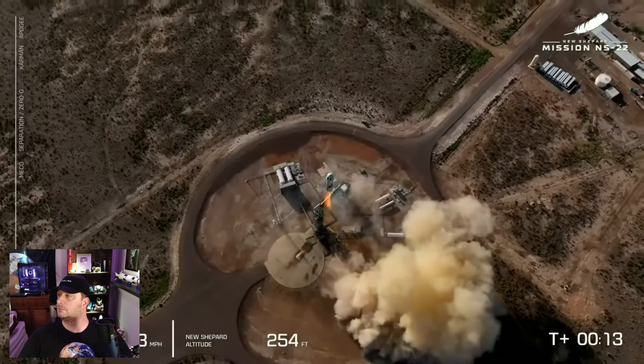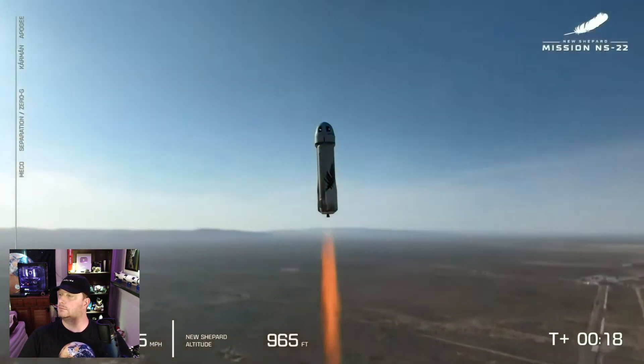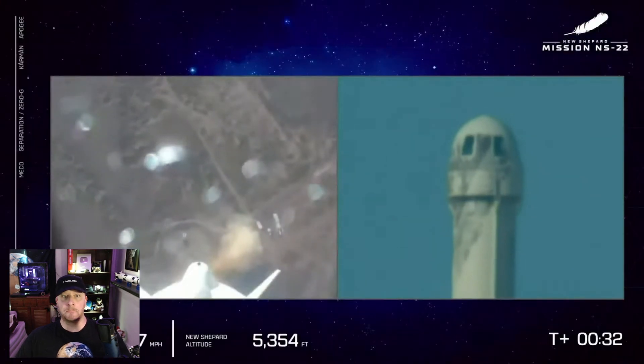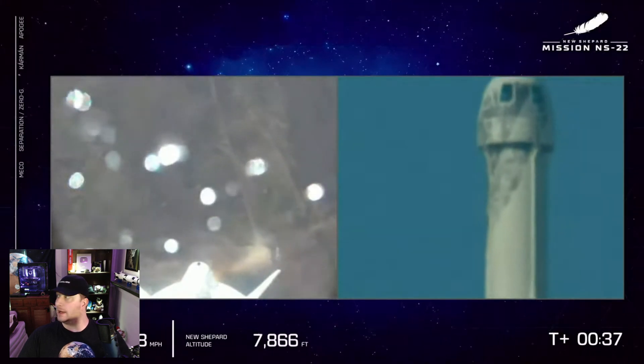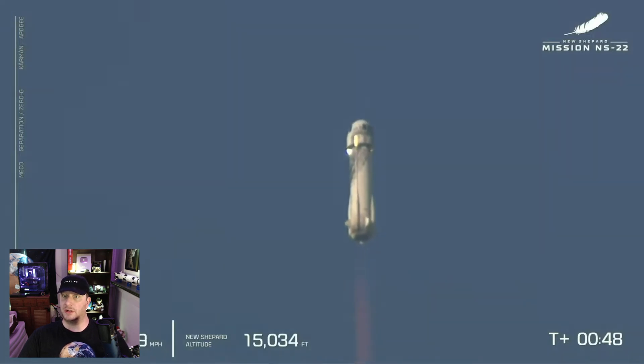Mission control has confirmed. New Shepard has cleared the tower and is heading to space with Godspeed Titanium Feather. On the left-hand side of your screen, you can see that we are gaining speed as New Shepard gains altitude. We started at about 3,700 feet above mean sea level, and that's where launch site one is. The flight lasts about 10 minutes from launch to landing, the crew capsule reaching an altitude of about 104 kilometers, just above the Karman line. They experience up to three minutes of weightlessness, 14 times longer than is possible in a parabolic airplane flight on the Vomit Comet.